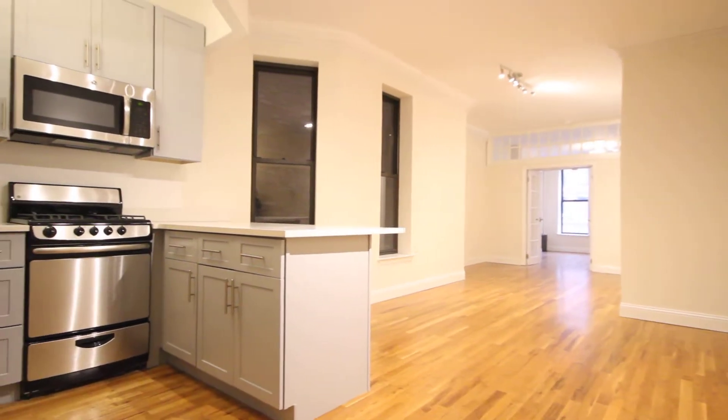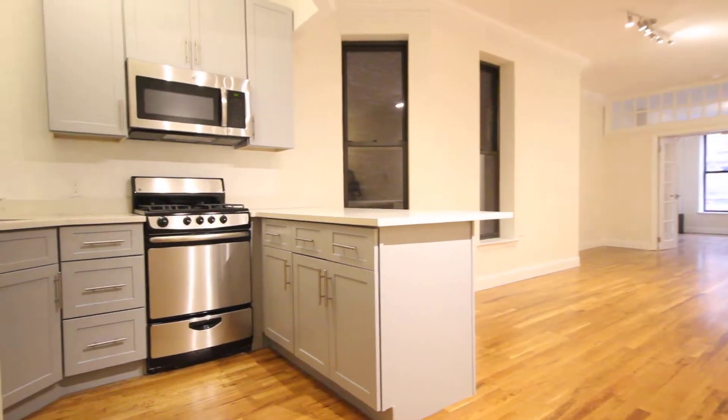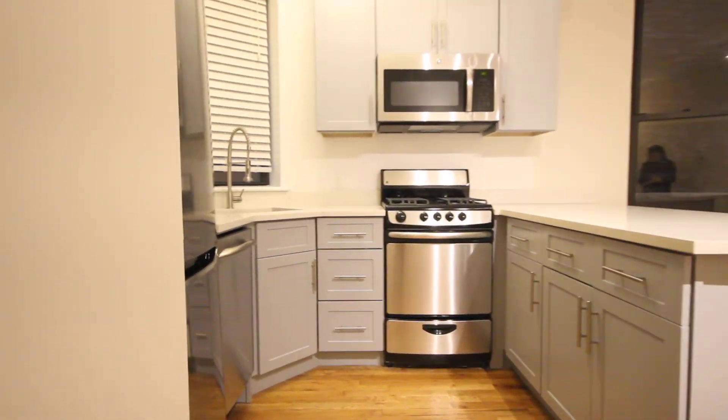This is a one bedroom at 484 Amsterdam Avenue. It's apartment 3A. It's actually just one flight up.